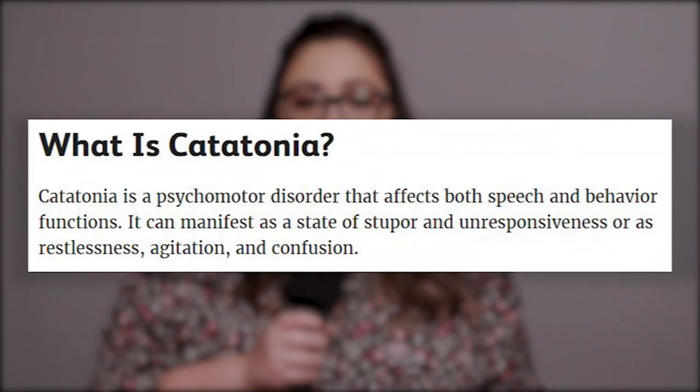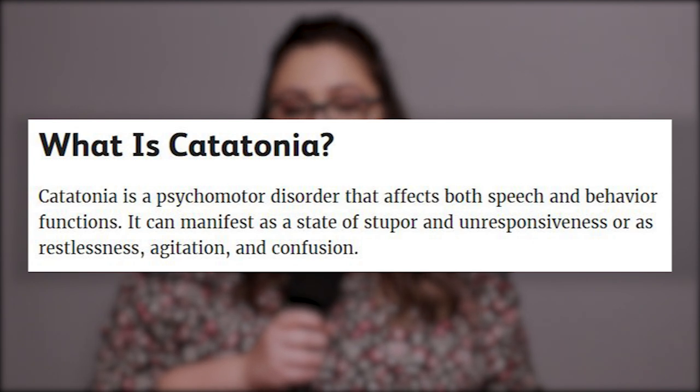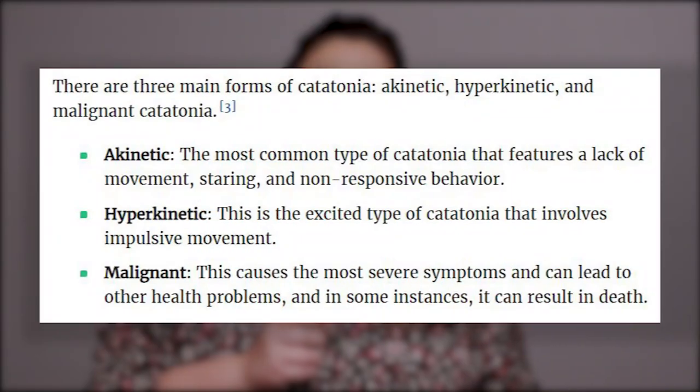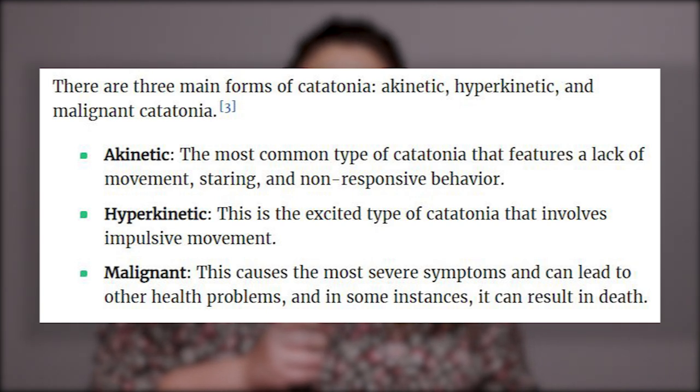Let's start with what catatonia even actually is. According to Very Well Mind, catatonia is a psychomotor disorder that affects both speech and behavior functions. It can manifest as a state of stupor and unresponsiveness, or as restlessness, agitation, and confusion. There are three main forms of catatonia: akinetic, hyperkinetic, and malignant catatonia. Akinetic is the most common type, featuring a lack of movement, staring, and non-responsive behavior.